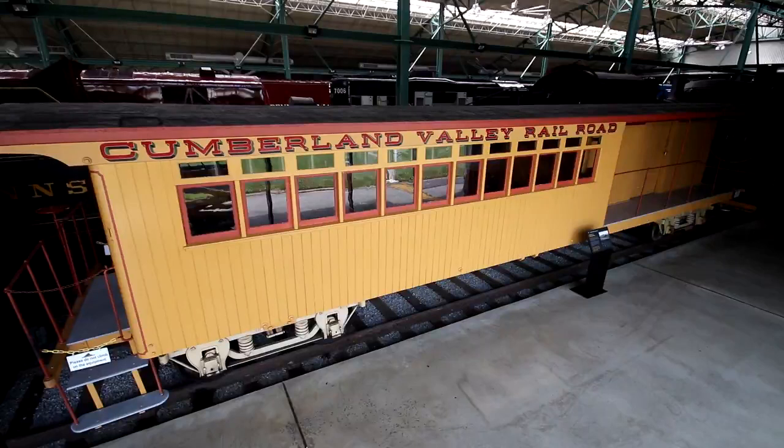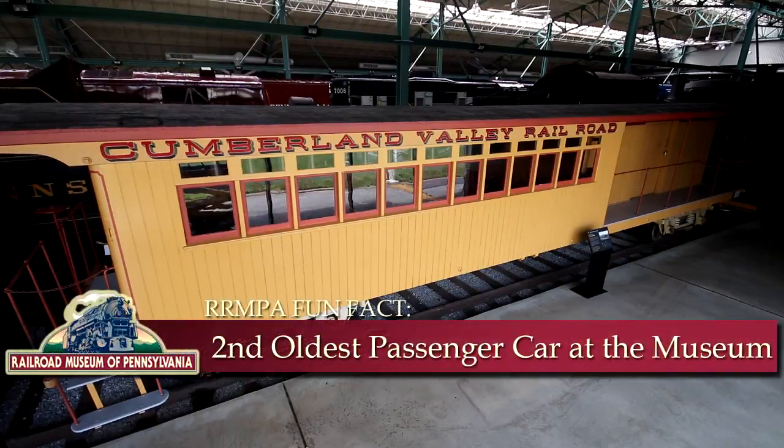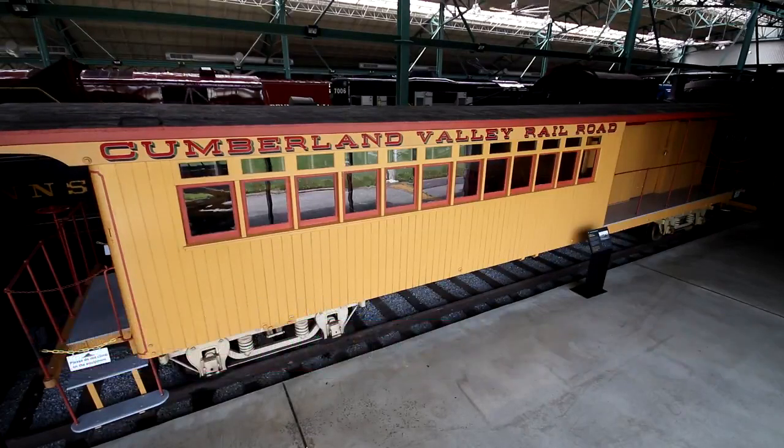Now let's end with this fun fact: this car is believed to be one of the oldest surviving wooden passenger cars in the United States. My friends, once again I want to thank you for joining me here at the Railroad Museum of Pennsylvania for this brief spotlight tour.